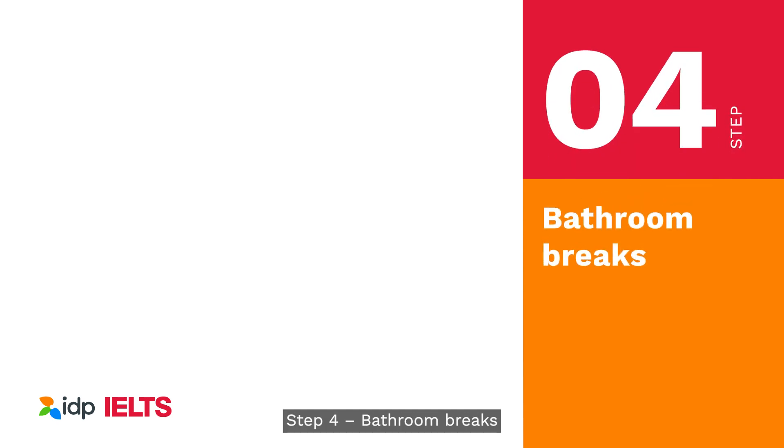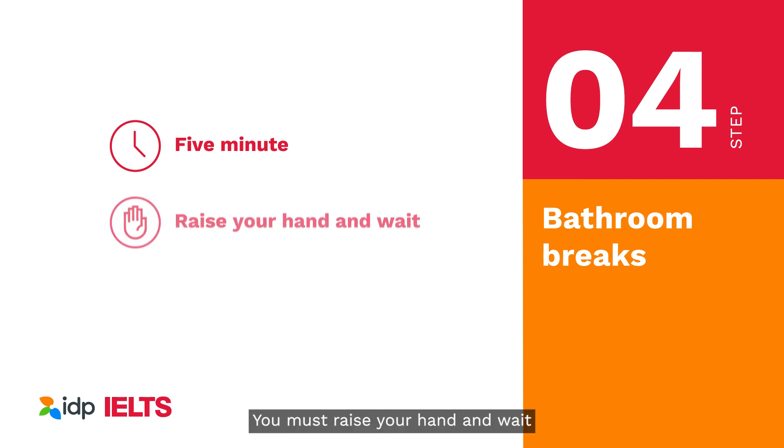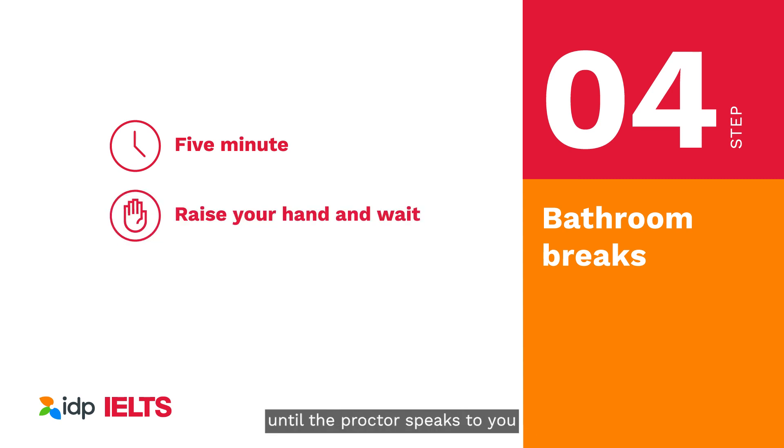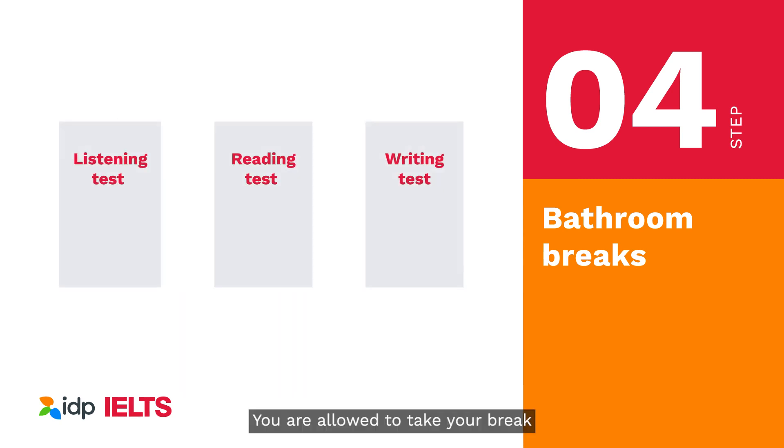Step 4: Bathroom breaks. You are allowed one five-minute bathroom break during your test. You must raise your hand and wait until the proctor speaks to you before you take your break. You cannot leave your desk without the permission of your proctor. When you return from the bathroom, you will need to have your identity and room checked once again. You are allowed to take your break after the listening test is completed or between the reading and writing tests.